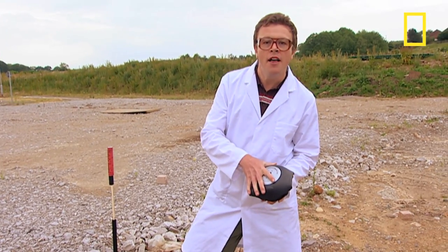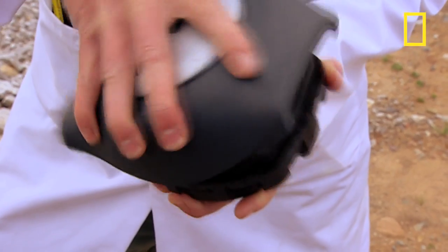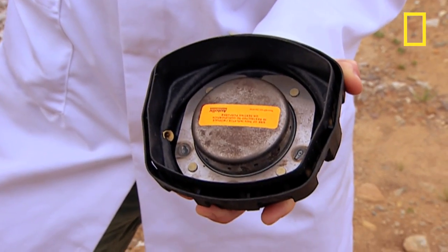Your driver airbag works in a very similar way to a rocket. They both use solid fuel. In your car, this is found in a compartment behind the steering wheel like this. When it's ignited,